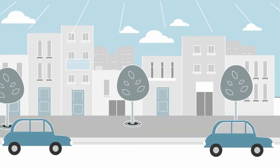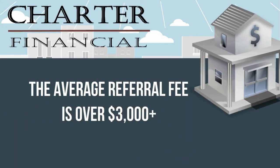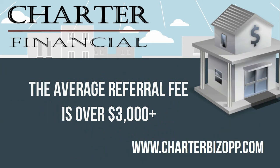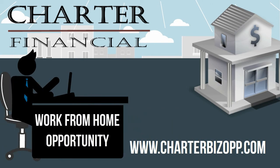The average referral fee to our agents is a little over $3,000 per transaction. How many Toms can you find? Visit www.charterbizop.com to learn more about our great work from home opportunity.